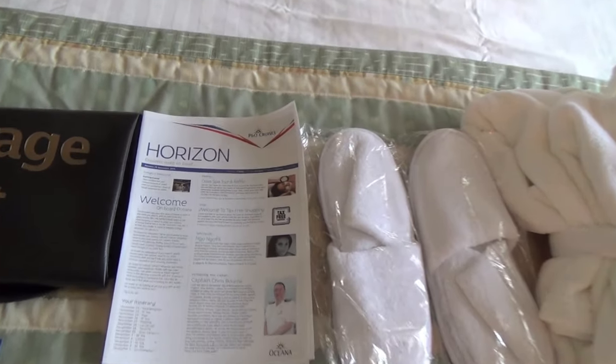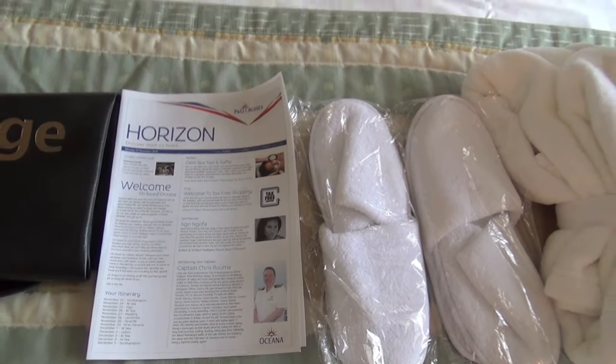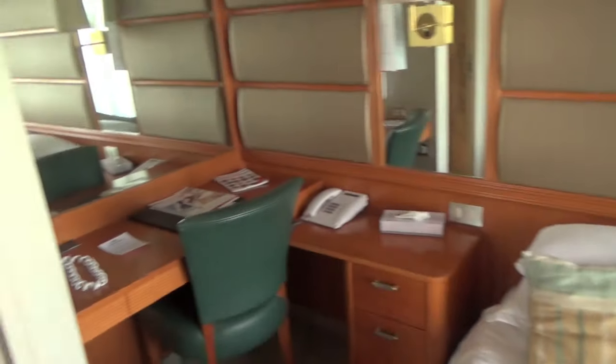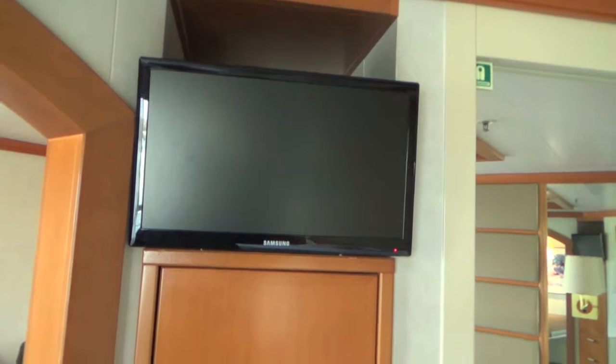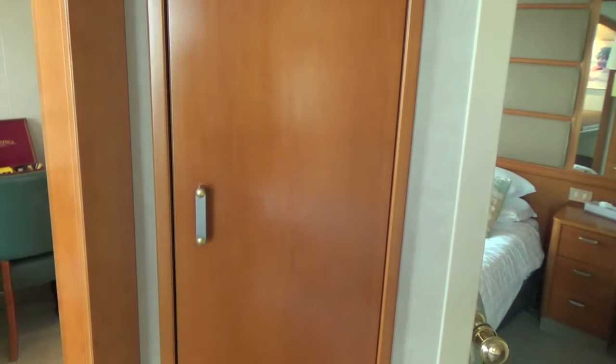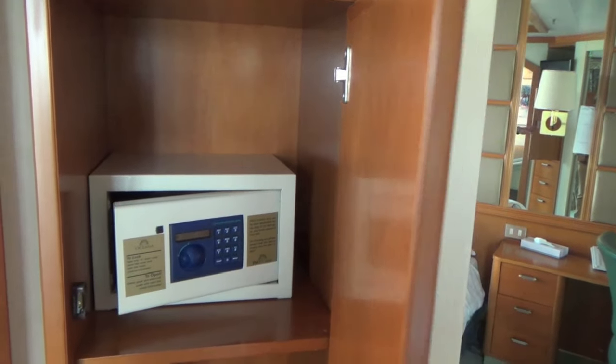Every day you get a horizon magazine which tells you exactly what's happening on board. There's a little dressing table there with lots of mirrors. There's another television in the bedroom, with plenty of cupboard space. That's a safe where you can put your valuables in, and some drawers down there.